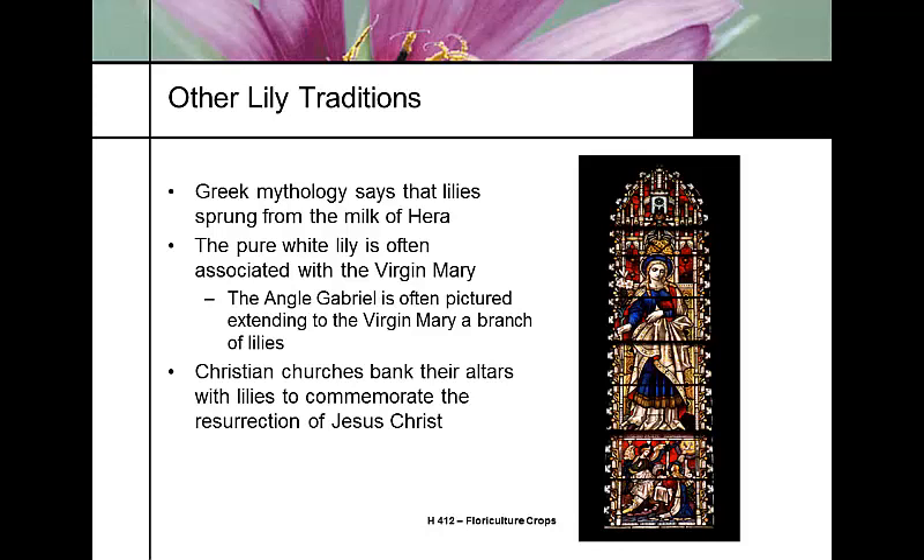Dipping further back into religion, Greek mythology writes that lilies came from the milk of Hera, wife of Zeus. The pure white lily is typically associated with the Virgin Mary, and the angel Gabriel is often pictured greeting Mary with a lily. It is very tied to Easter, and at Easter time most Christian churches cover their altars with Easter lilies.